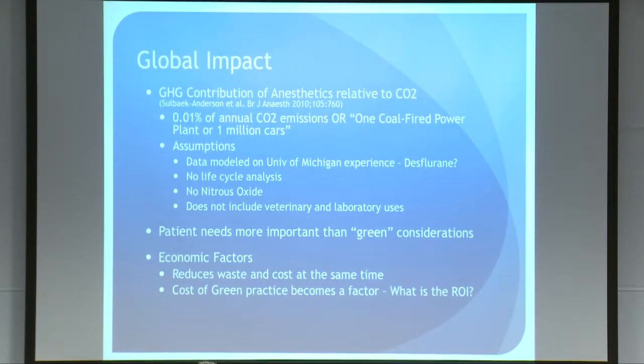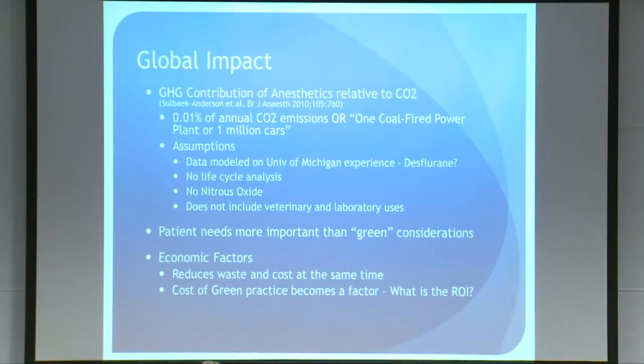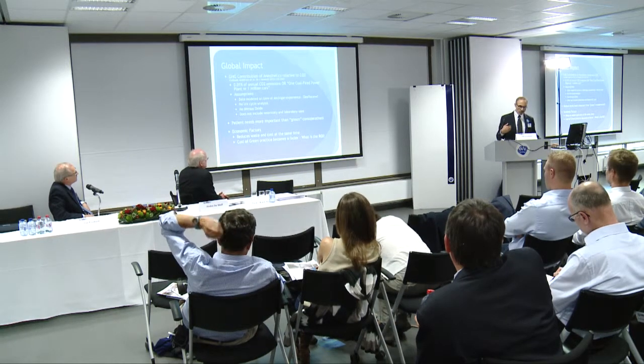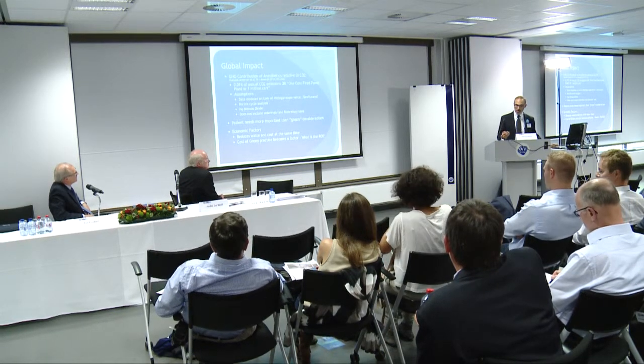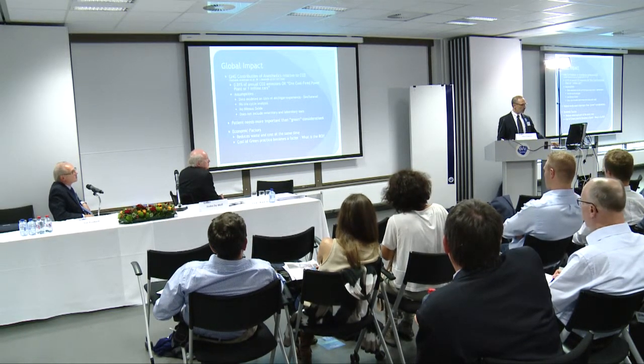His point — and I think it is true — is that patient needs are more important than the green considerations. So if there's a clinical reason to use a particular agent, that's going to take priority. Fortunately, green practice also goes along with reducing waste and cost, so there's an economic benefit as well as environmental advantage. As you increase the cost of following green practice, though, you need to look at the return on investment.